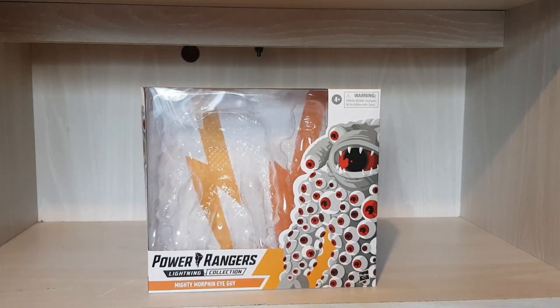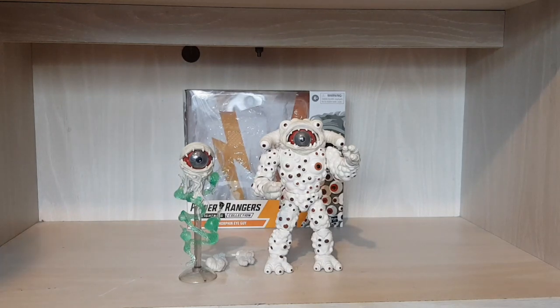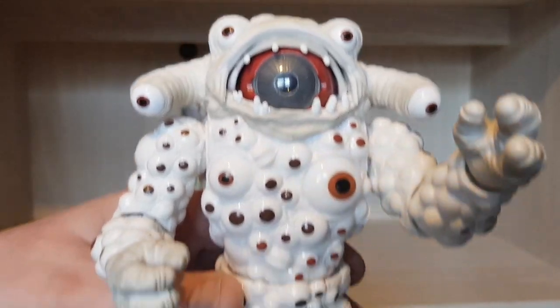Now that I've shown the box, I'll put it down and review the figure for you guys. Here we have Eye Guy. The monster line for me has really been hit or miss at the minute — don't get me wrong, I absolutely love the King Sphinx and the Pumpkin Rapper, but I'll show them all at the end. To me they missed out on some paint detail on King Sphinx and Pumpkin Rapper, and they don't really scale well with the Rangers or the Monsters. But Eye Guy — oh, Eye Guy — look at this guy!